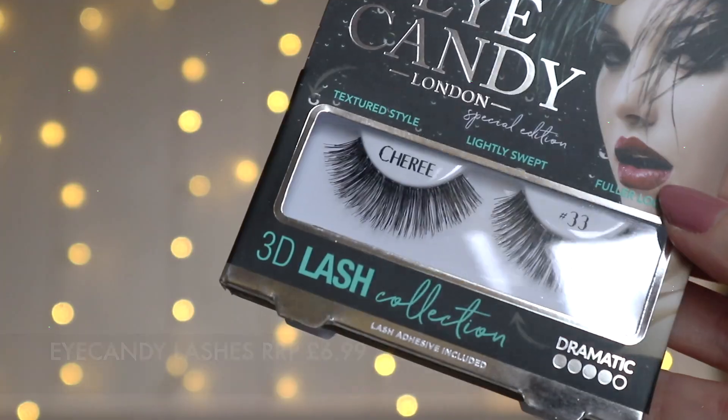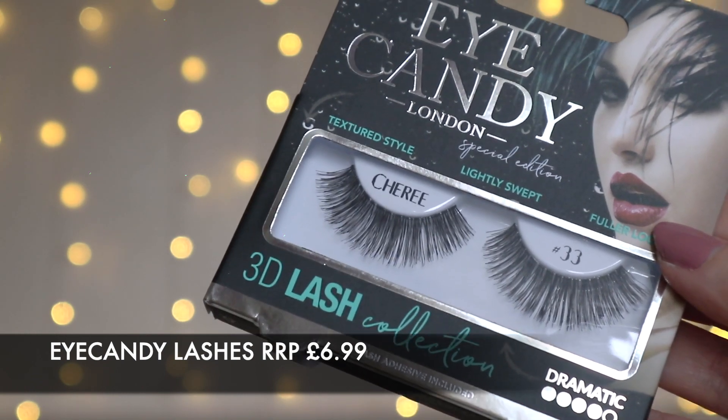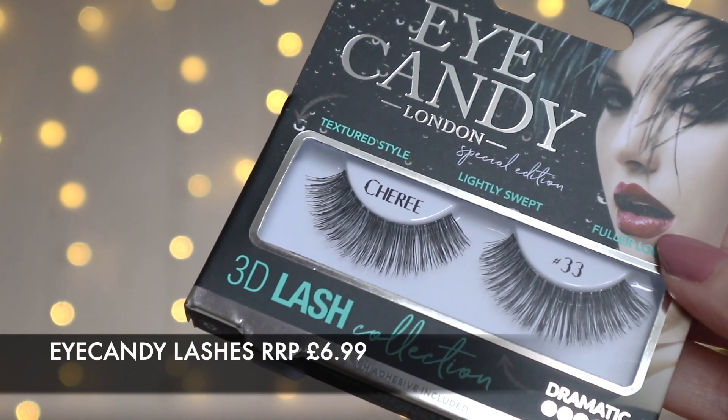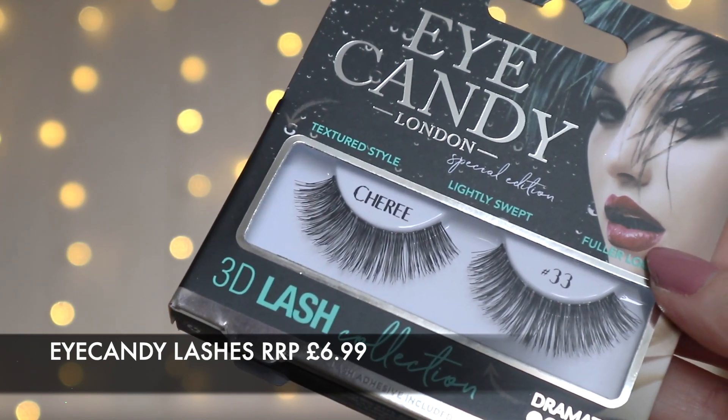Next we have some lashes. These are the Eye Candy London Special Edition textured style, lightly swept, fuller look, dramatic 3D lash collection, and it includes lash glue — which is absolutely vital if you put a pair of lashes in a subscription box, because I never have lash glue. The Eye Candy strip lashes full size retail at £6.99. Eye Candy's extensive range of false lashes offers four core styles: Naturalize, Volumize, Dramatize, and Maximize. High quality cut human hair from Indonesia for a fuller and more intense look. Every lash pack comes with a Korean lash adhesive glue in white. I never actually considered that lashes could have real hair in them!